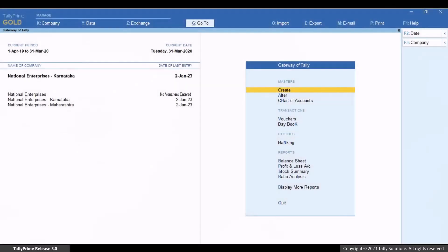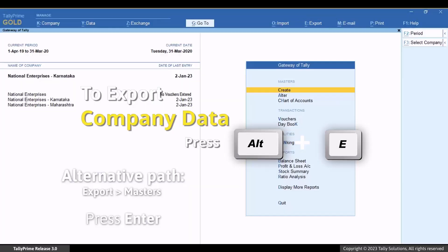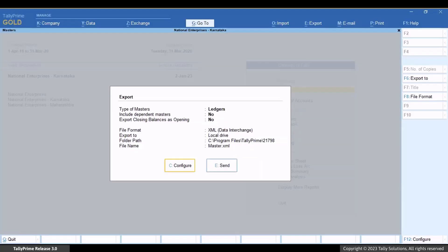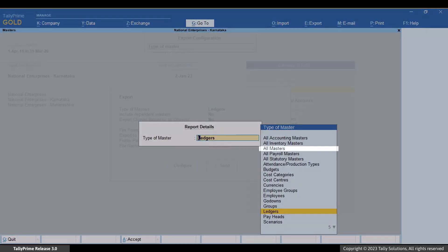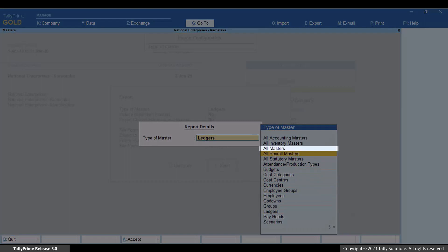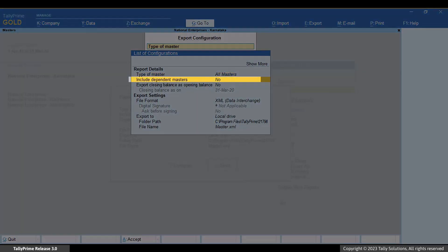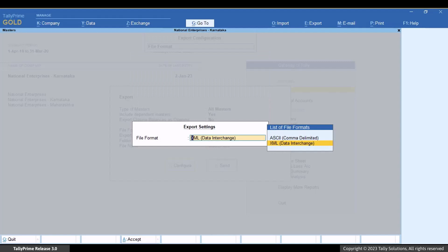Let's export masters from this company. Press Alt plus E for export, then select Masters. Press C to configure. In the export configuration screen, apply settings related to export. Under type of master, select all masters, or press Enter to select specific masters that you want to export. The file format has to be XML data interchange.